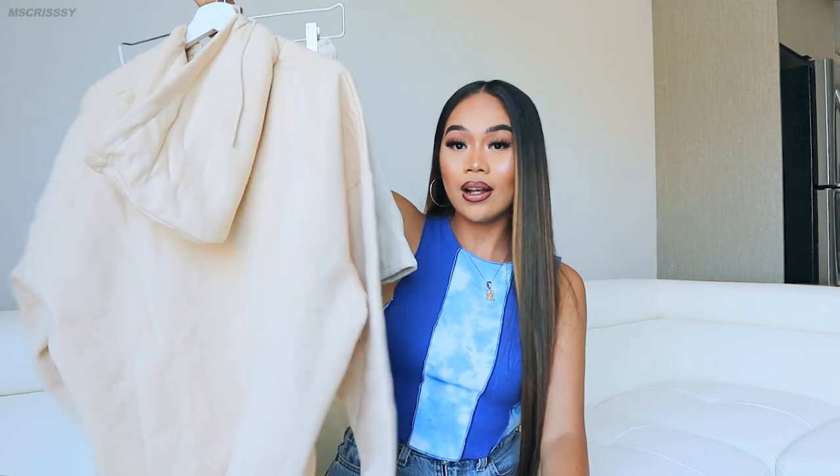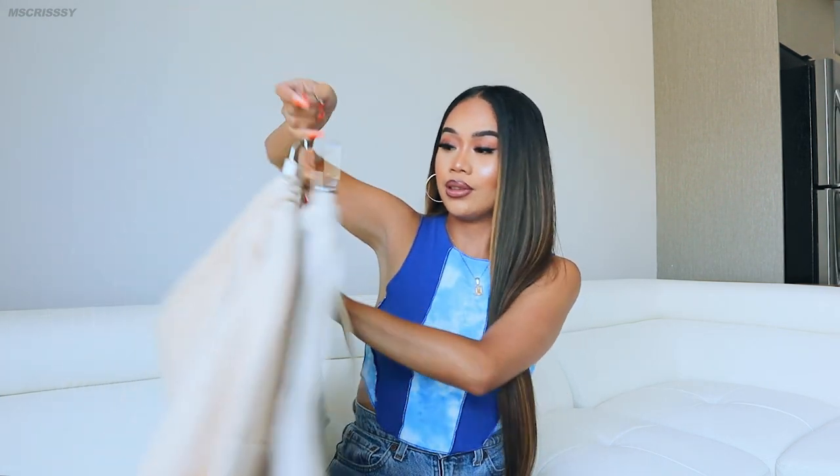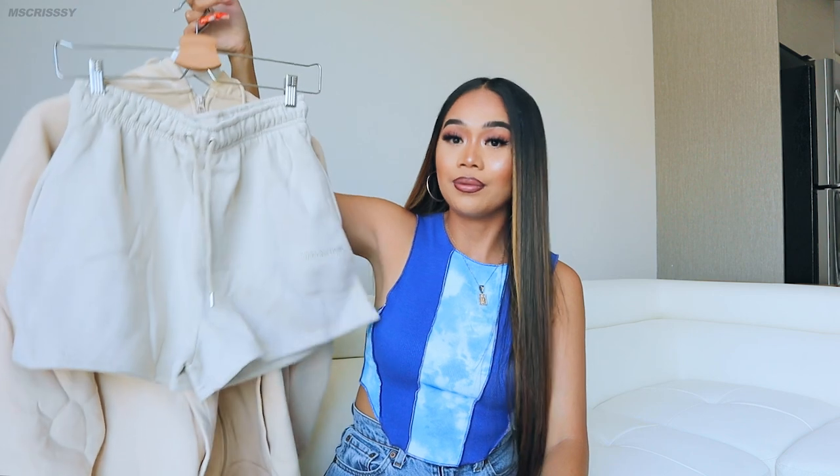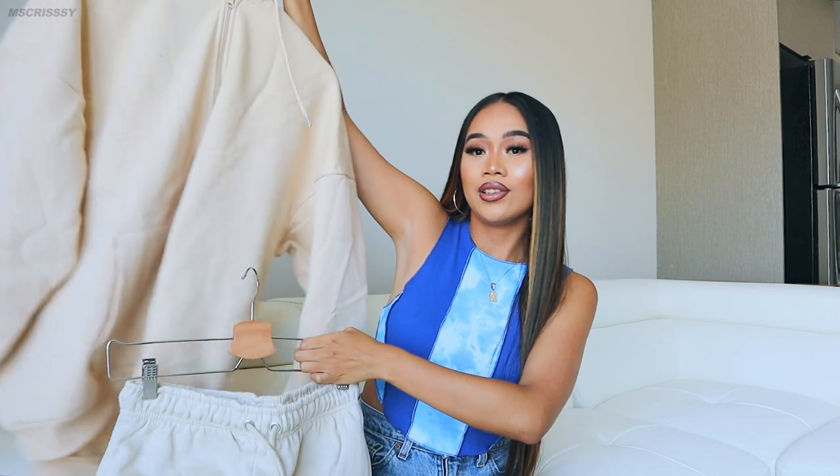I wanted to show you guys this set I got from Boohoo — it's a zip-up hoodie and shorts. I know it's summertime but sometimes when the AC is blasting everywhere I need something to keep me warm. This is definitely something I needed because it gets really cold indoors, especially in my apartment — our AC is on full blast even at night when we sleep. I would probably wear this just lounging around the house or going to the grocery store. I get cold pretty fast, so that's why I grabbed something for emergencies.